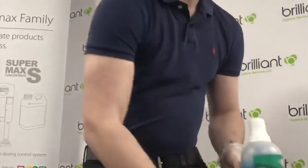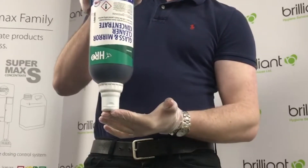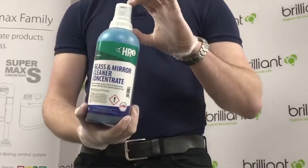The next thing you're going to want to do is dose the cap. To do that, just tip the bottle upside down like so, and then when you tip it back this cap will be filled with the right amount of chemical.